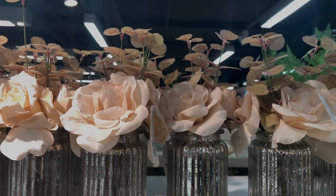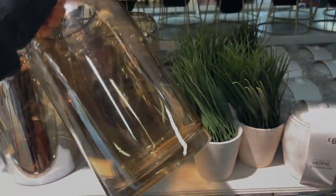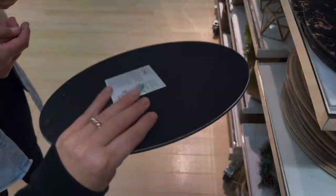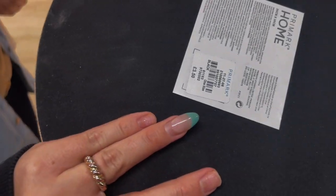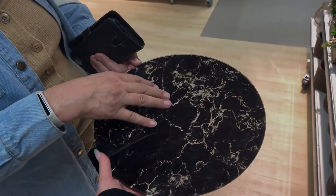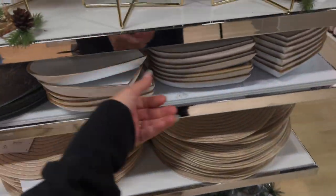There are also these autumnal stems — almost like eucalyptus but in a brown colour — and some baby brown vases, one of which is 9 pounds. They've also got these black marble-effect pieces — 3 pounds and 3 pounds 50. You could use them as a chopping board, coffee table piece, or place mat — the list is endless.